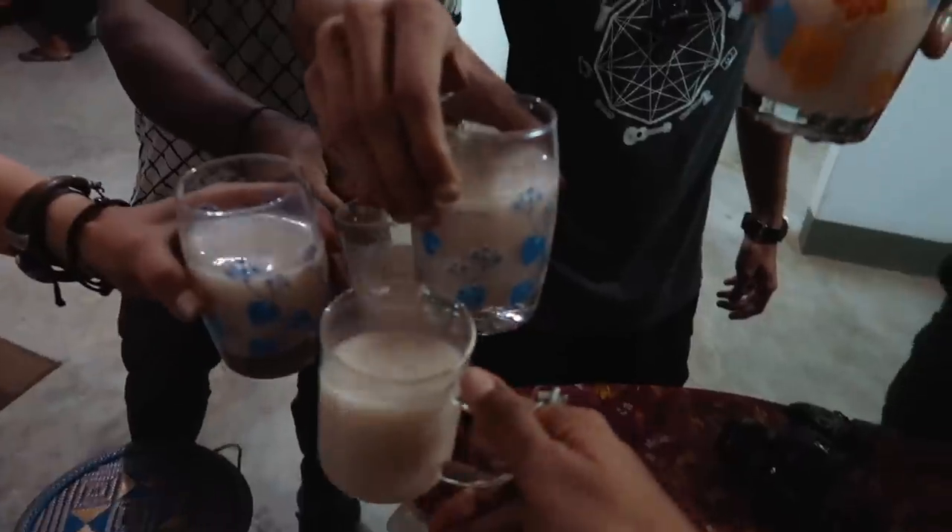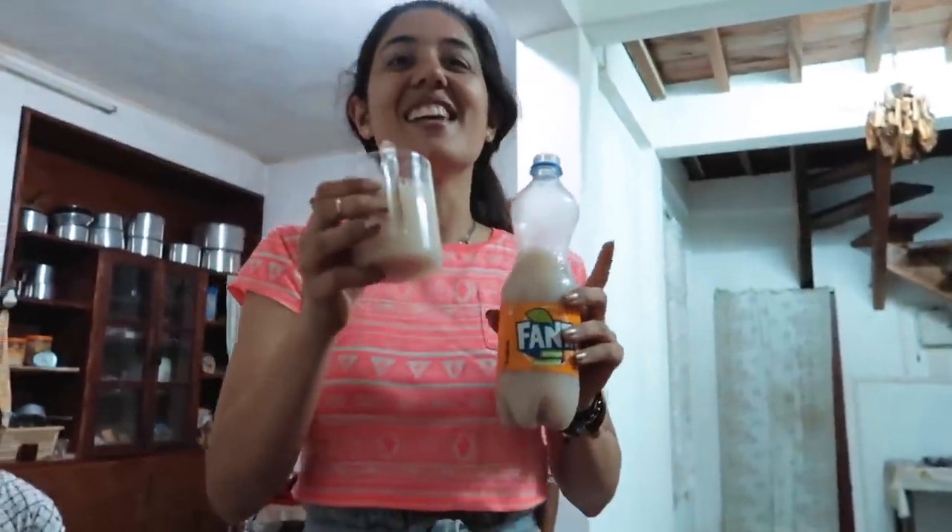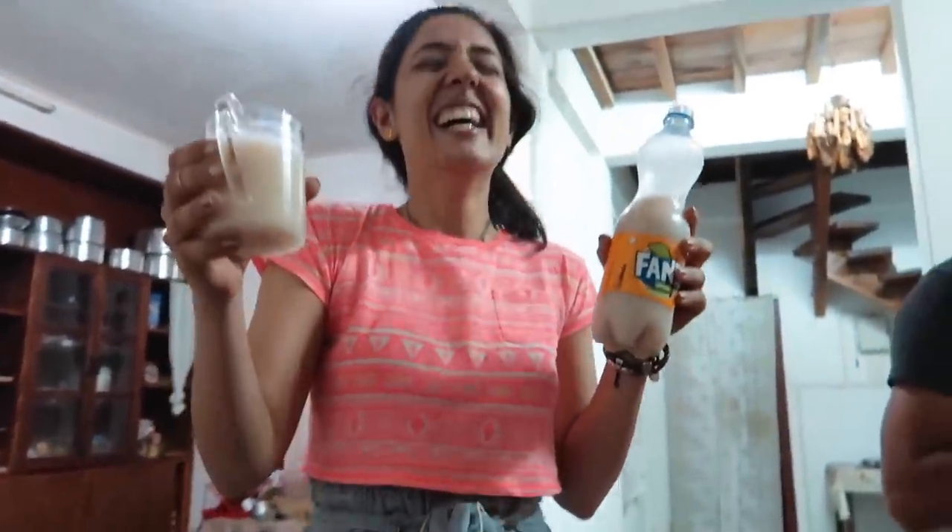This is the first time I'm having rice beer. Cheers! It's like toddy. So we had a crazy night with some rice beers.